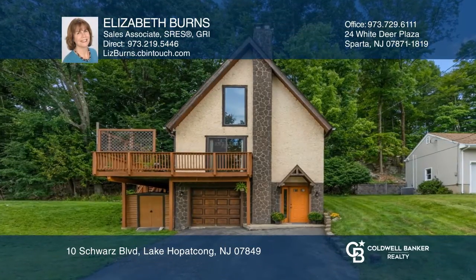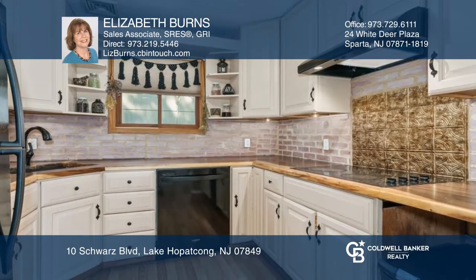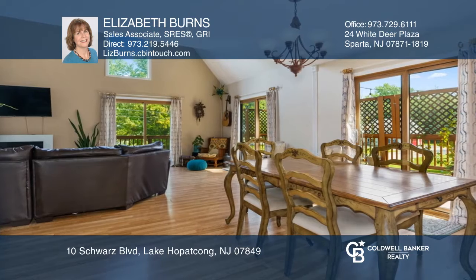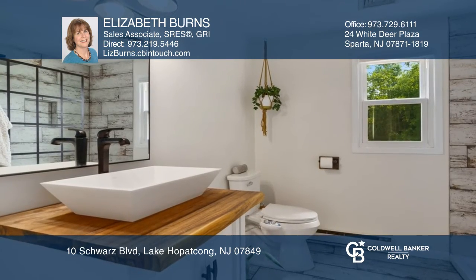Live the lake life in this spacious custom home bursting with natural light and charm. Features include a cook's kitchen, open to a dining area with sliders to a wraparound deck, a primary suite with updated bath and loft area overlooking the expansive two-story living room.